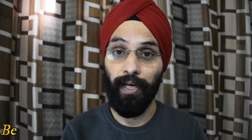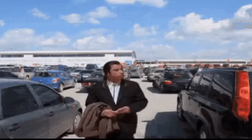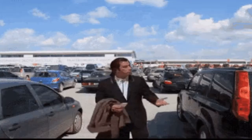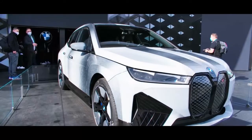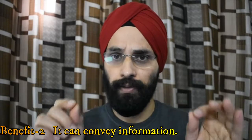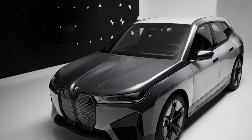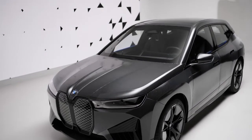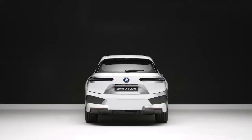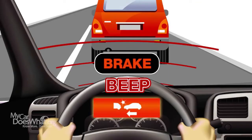Let's talk about benefits. What does Stella Clark say? The first benefit is that if you have parked your car in a parking lot and don't know where it is, you can blink your car so it is highlighted and you can find it easily. The second benefit is that in an emergency — if there is a technical problem or something happens with the car — it will start to flash and blink, alerting people coming from behind.